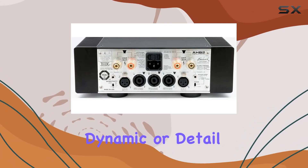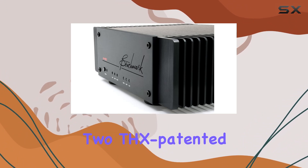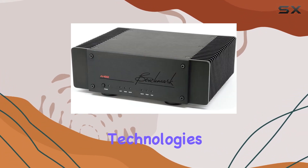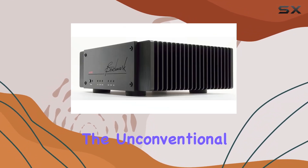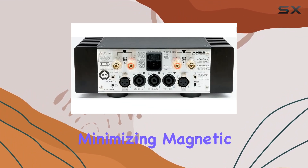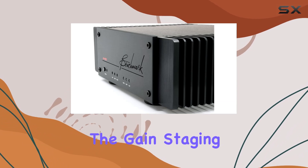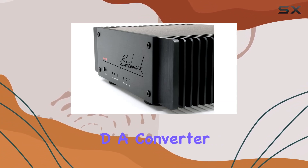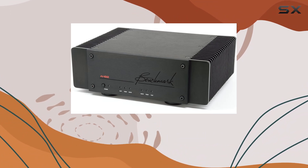The frequency response extends from 0.1Hz to a staggering 200kHz, ensuring that no nuance, dynamic, or detail goes unnoticed in your favorite recordings. This amplifier employs 2T's patented feedforward error correction technologies, effectively eliminating distortion sources. The unconventional power supply maintains tight regulation and low ripple while minimizing magnetic fields, and a low-gain topology optimizes the gain staging, minimizing noise between the DA converter and the power amplifier.